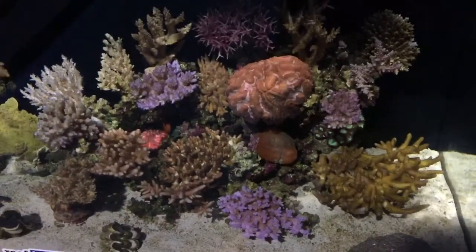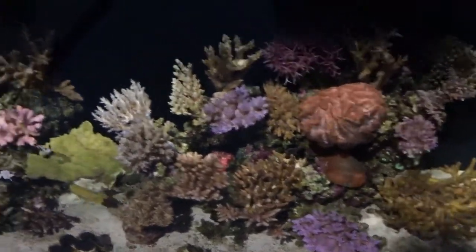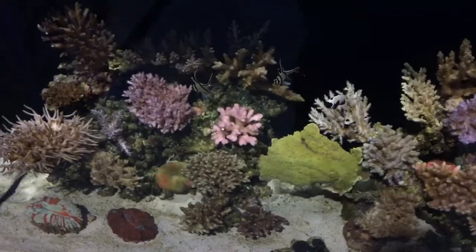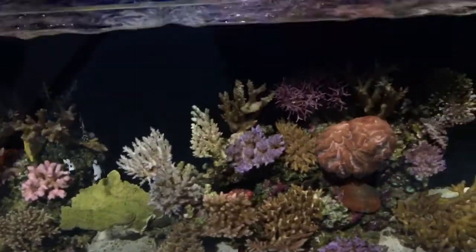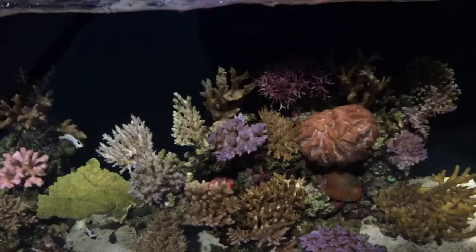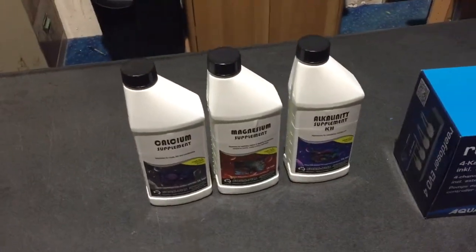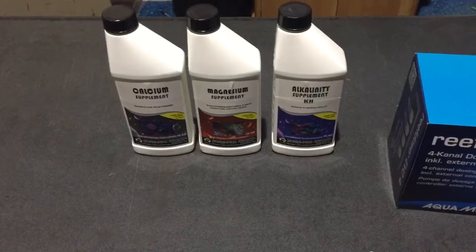If you've got a thriving reef aquarium, the calcium carbonate and magnesium is going to be aggressively pulled out of the water by the corals. If you have lots of corals, you need to expect the calcium carbonate and magnesium level is going to drop. If it is not dropping, that is a bad sign because it means your corals are not growing. If it is dropping, that's a good sign because it means your corals are actually using it. So it is really important that you test the calcium and at least the KH or alkalinity on a regular basis.